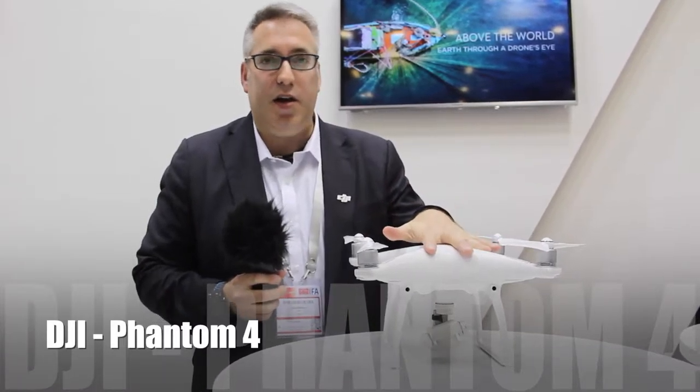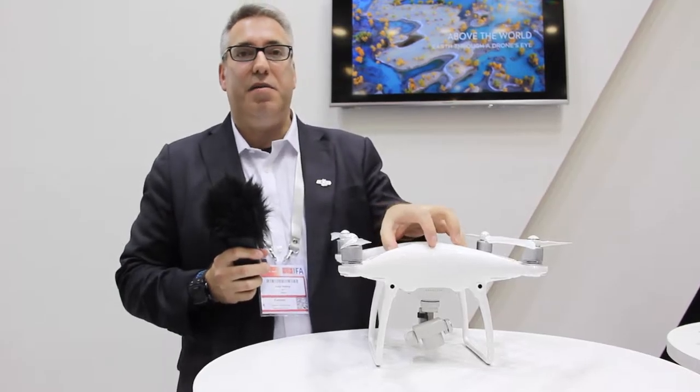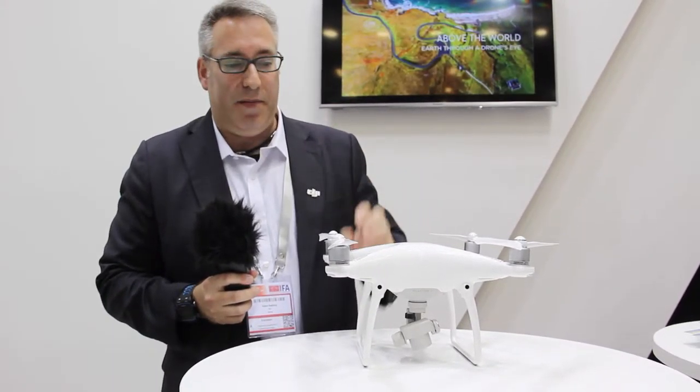You're at the DJI booth at IFA in Berlin, and what you're looking at here is the Phantom 4. This is the latest in the Phantom line. It came out in March of 2016 and features some really amazing developments.